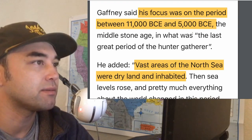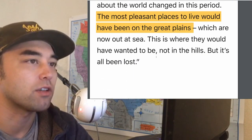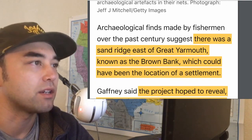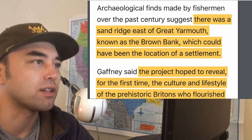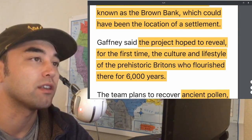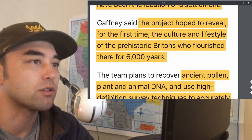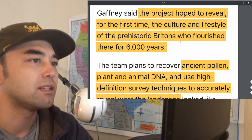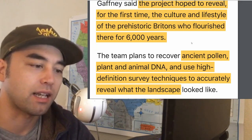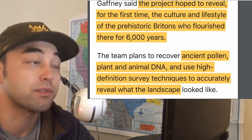The research focuses on the period between 11,000 to 5,000 BC — the Middle Stone Age, the last great period of the hunter-gatherer. Vast areas of the North Sea were dry land and inhabited. The most pleasant places to live would have been on the great plains, which are now at sea. There's a sand ridge east of Great Yarmouth known as the Brown Bank which could have been the location of a settlement. The project hoped to reveal the culture and lifestyle of the prehistoric Britons who flourished there for 6,000 years — a population whose origins have always been a mystery, partly due to a sudden influx of Mediterranean DNA into the area.